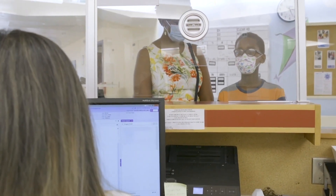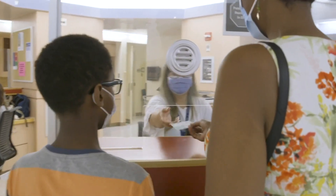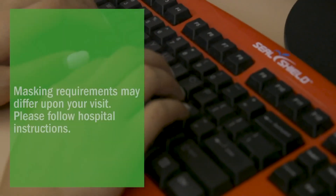Welcome to SickKids. Sean is visiting the Echolab today to get ultrasound pictures of his heart and blood vessels. We'll follow Sean as he experiences three different tests so that you can see what happens if you are coming to the Echolab for one of these tests.